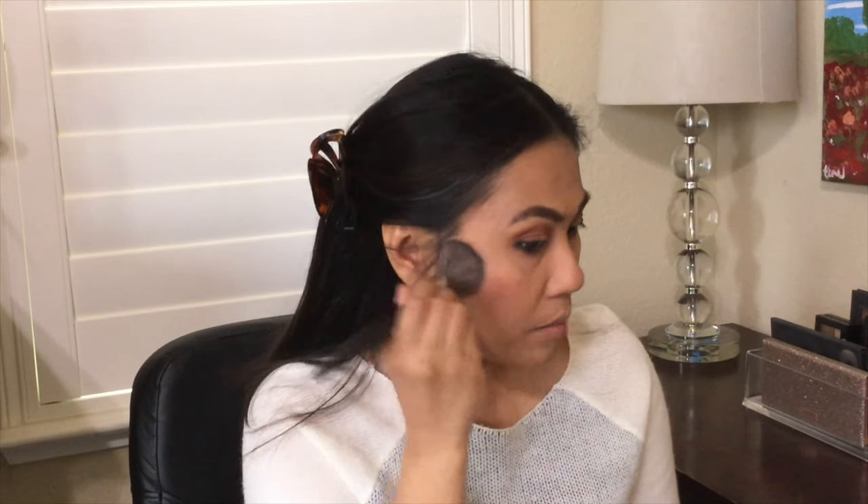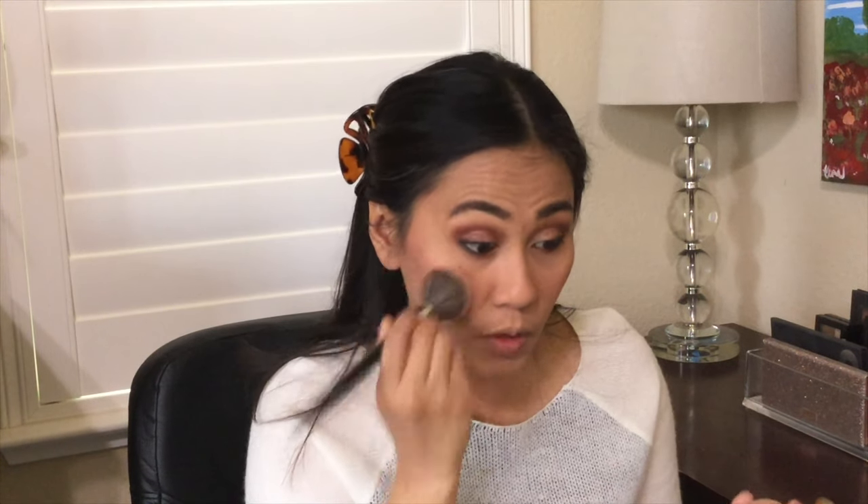I'm going in with the Milani Baked Blush in the color Luminoso. It's a nice pink, but a glowy pink — you can see there's a little sheen to it. I like this pink because it's a wearable pink even for darker skin tones like myself.